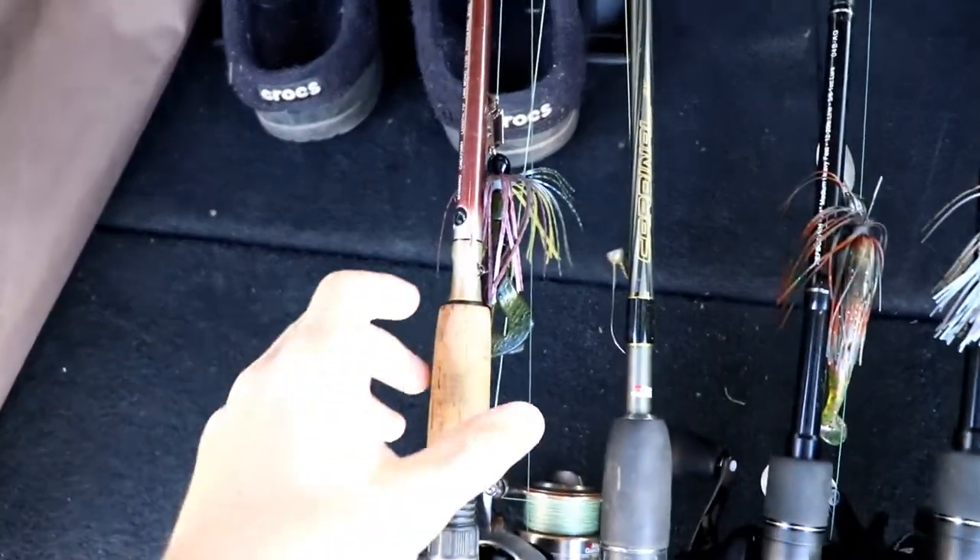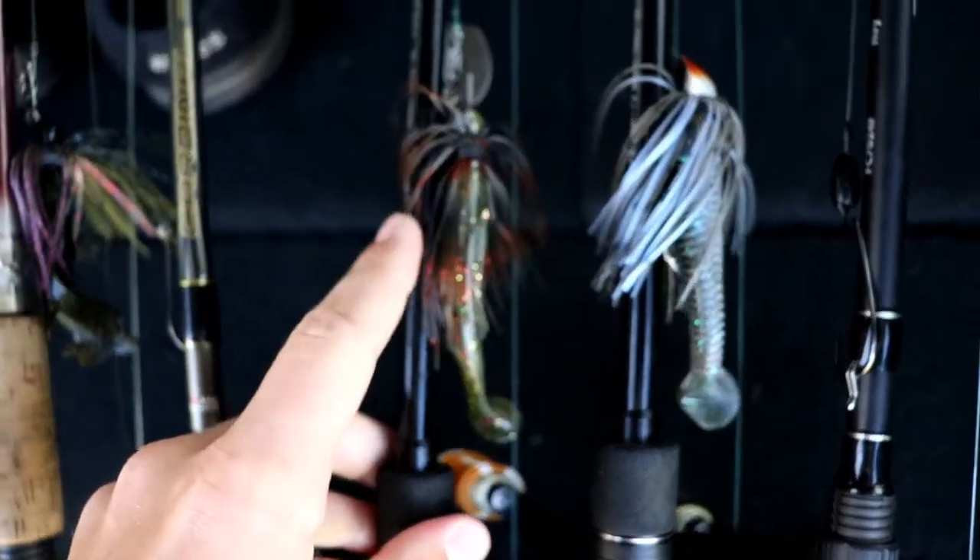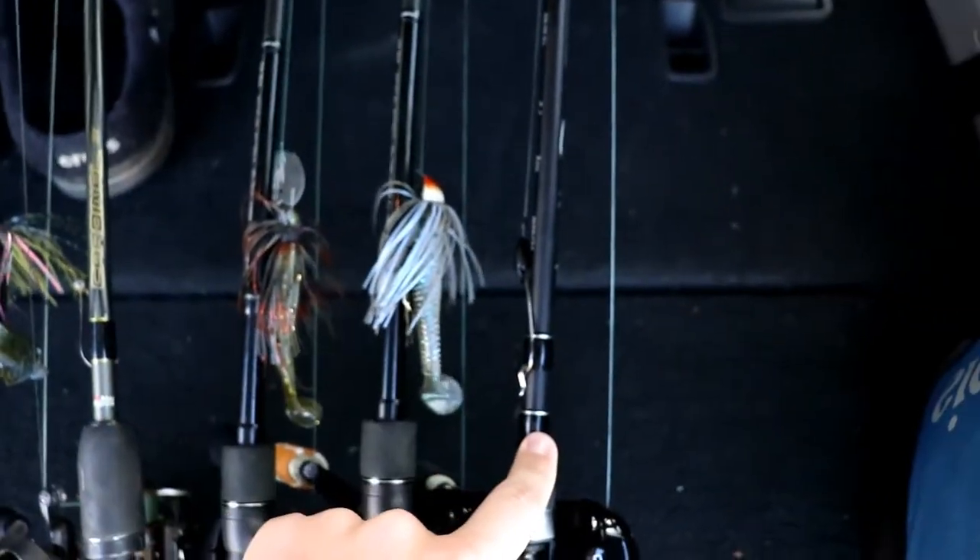I'm going to put my chatterbaits up against the Z-Man chatterbait. My dad has the original Z-Man chatterbait tied on, and I've got my chatterbait tied on my rod — they're very similar. I've also got a swim jig and a Texas rig, and he's got a shaky head. The main goal is to see who can catch the most fish on whichever chatterbait we're using. If I throw a chatterbait it'll be one of mine, and if my dad throws one it'll be the Z-Man. Let's head over to the pond.